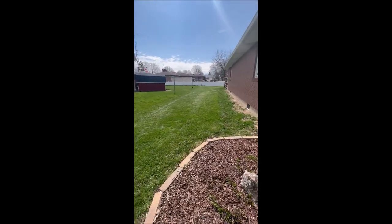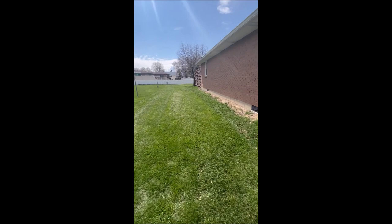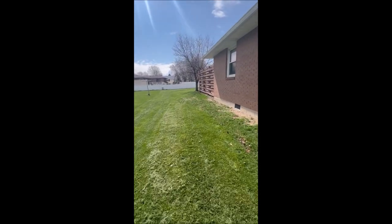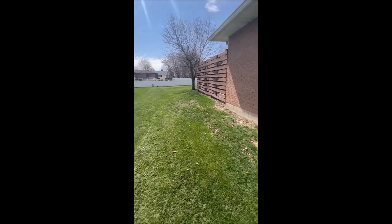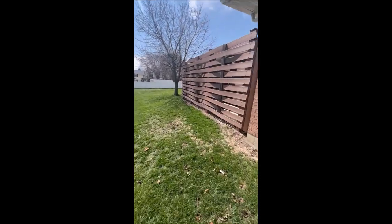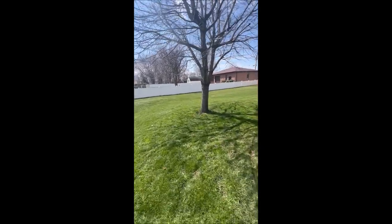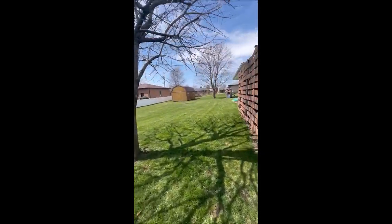We're going to make our way around to the backyard here. This backyard is absolutely set up for entertainment. You see a large privacy fence around this back patio area — you're going to absolutely love it. Huge backyard.